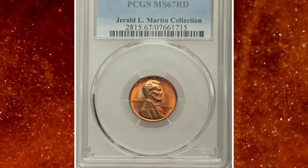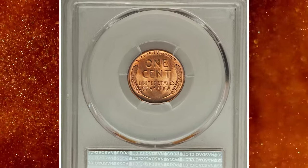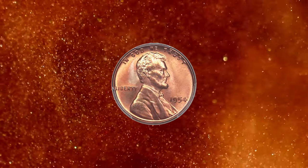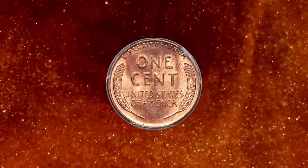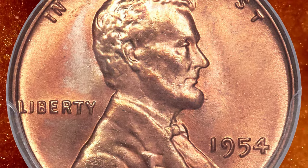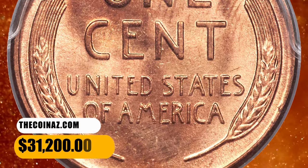Number 3: 1954 Lincoln Cent in MS67 Red condition. According to Heritage Auctions, this intensely lustrous superb gem cent offers deep reddish-orange coloration over both the obverse and the reverse. A degree of streaky tan color occurs near the top of the reverse, while the other side enjoys pleasing accents of lavender and powder blue. The strength of the design is readily apparent on the legends and wheat lines, as is the absence of any bothersome blemishes. It was sold for $31,200.